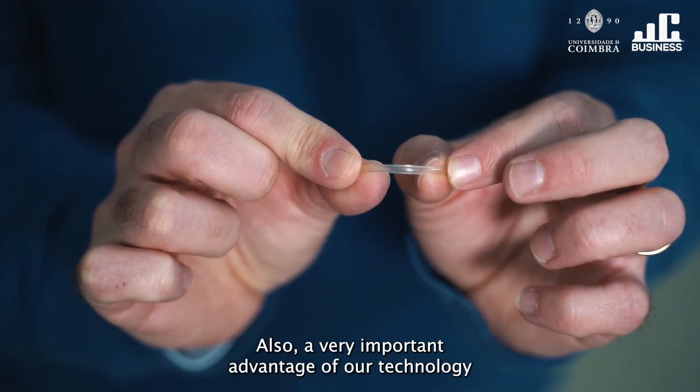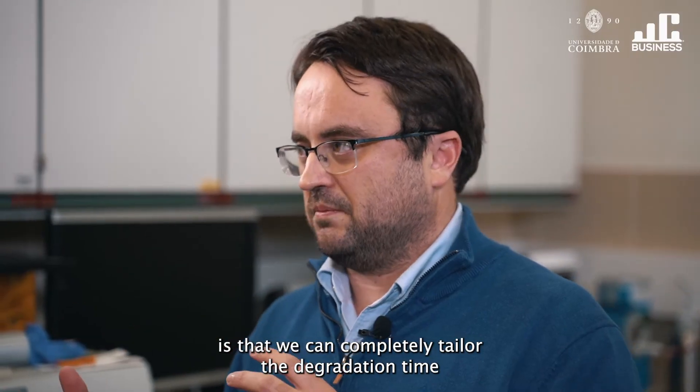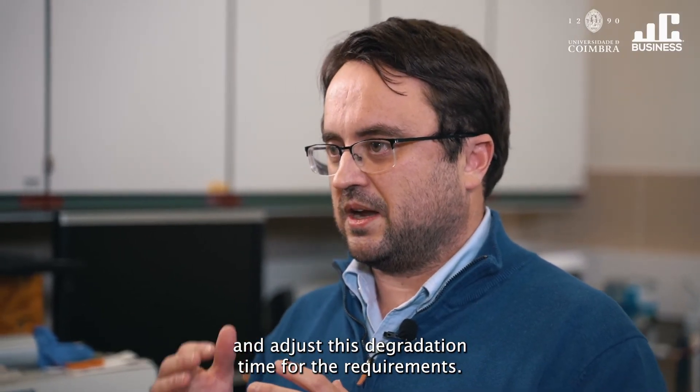Also, a very important advantage of our technology is that we can completely control the degradation time and adjust this degradation time to the specific requirements.